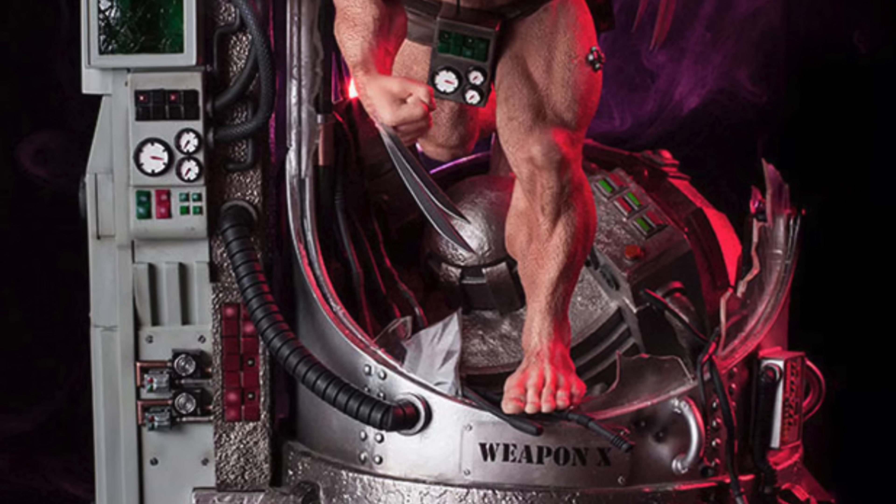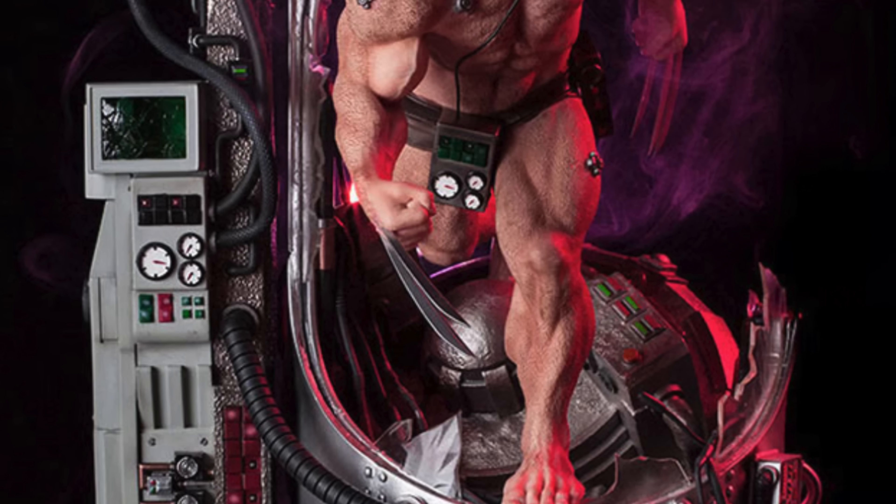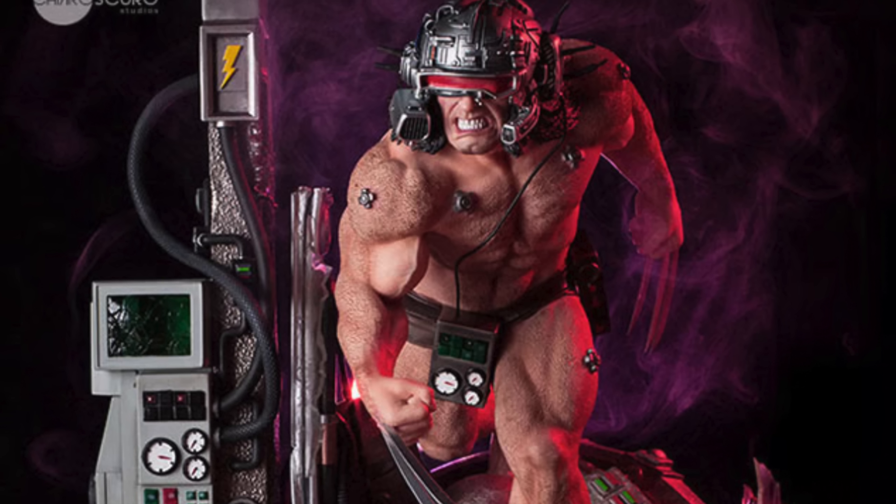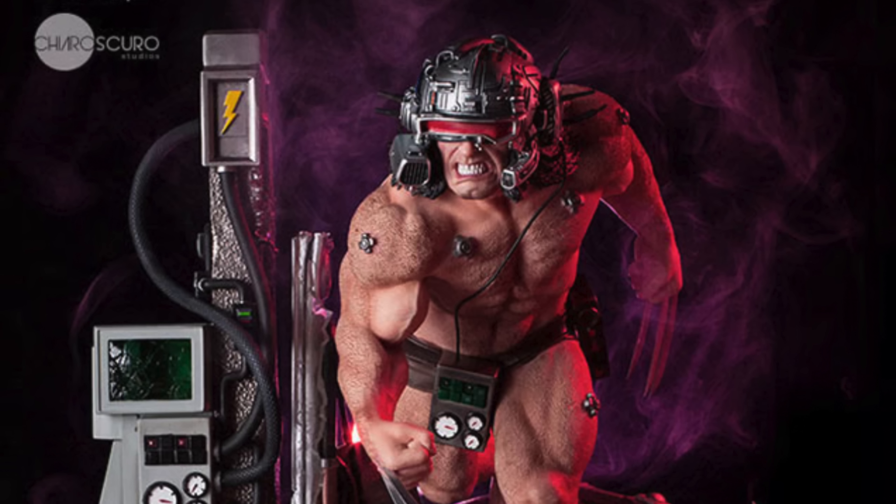It was an okay looking statue — I've never owned it or seen it in person, though I do remember it had a pretty good price point. They did actually make a Weapon X statue with that same base, and I believe you were able to display it in two different configurations: one sitting inside the chamber, and one with his left foot on the floor and his back right foot on the base. This one makes a lot more sense and is a very good Weapon X statue.